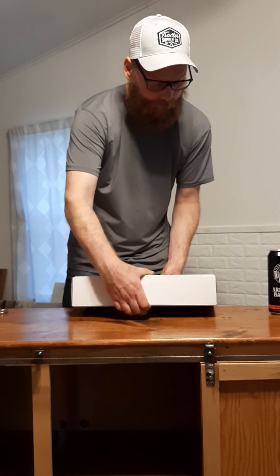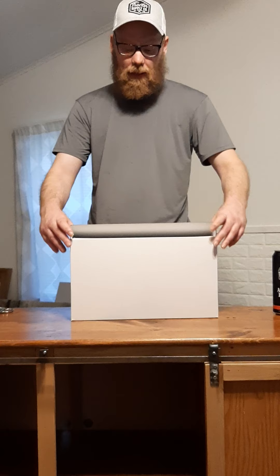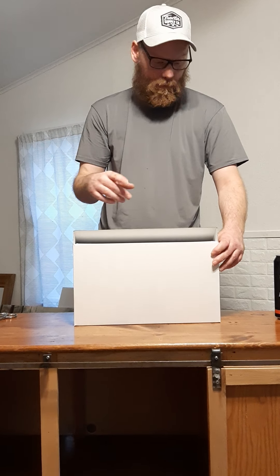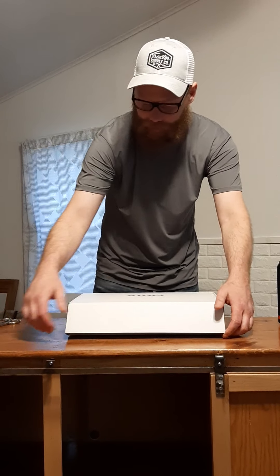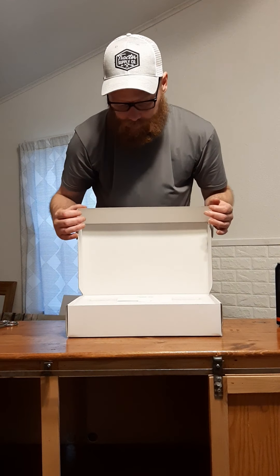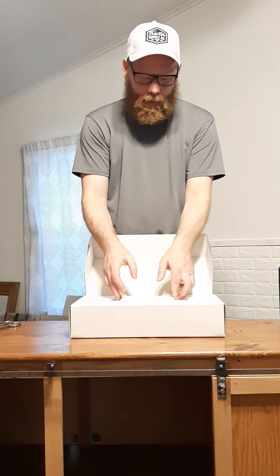It's about six or seven o'clock at night. They said it would be here by the end of the day, so I know you're probably not going to see a whole lot of lighting, but let me show you what comes right out of here.